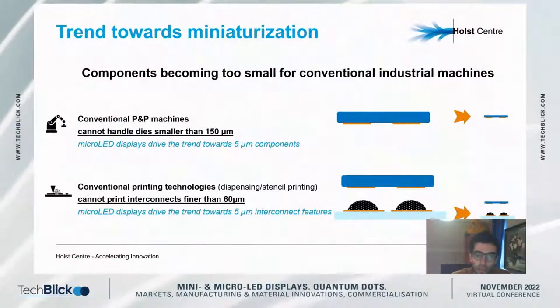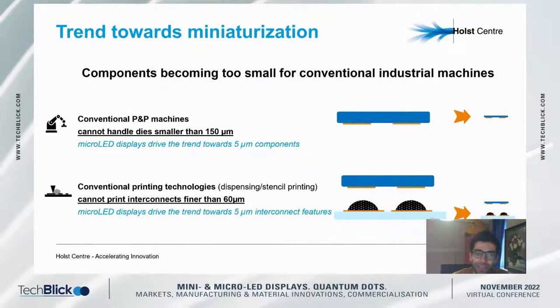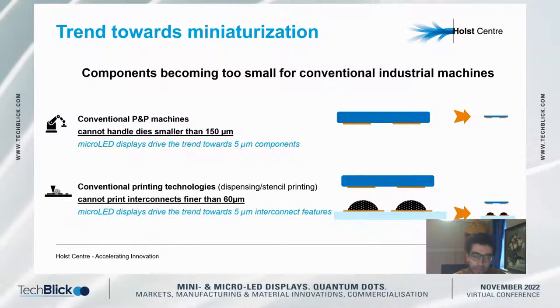Thank you very much for the kind introduction and thanks to the whole Holst Center for giving me the opportunity to present today Holst Center's developments for microLED assembly. Good afternoon, good morning, good evening wherever you are in the world.